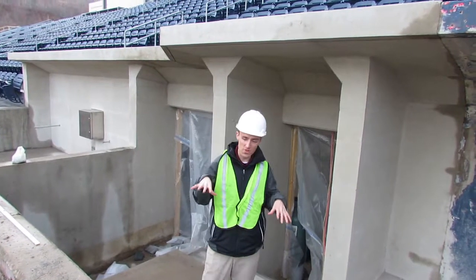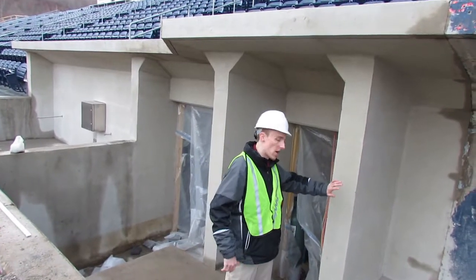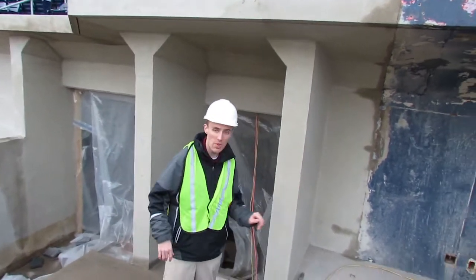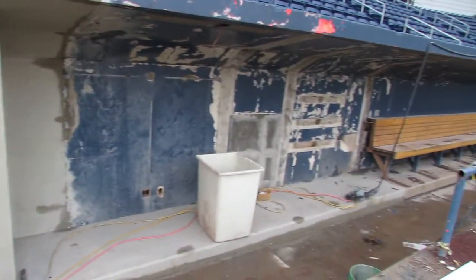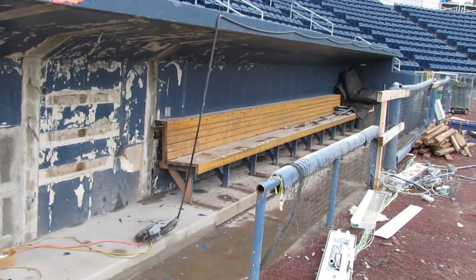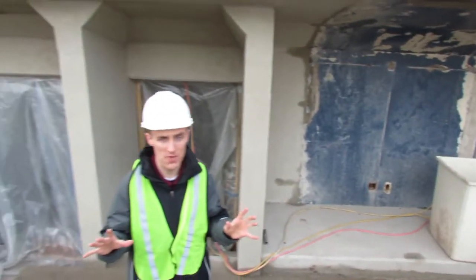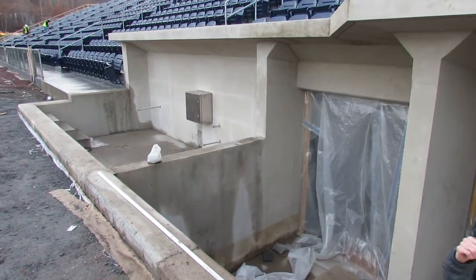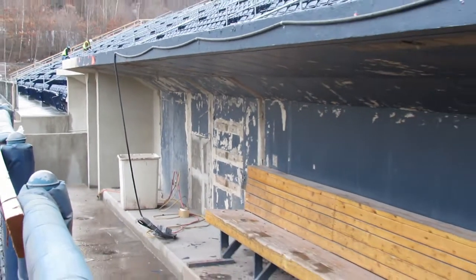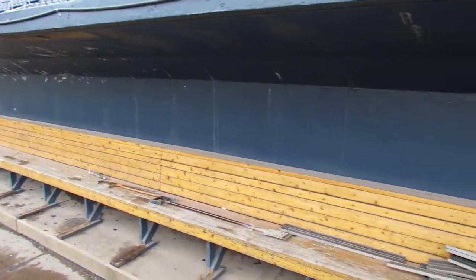We've moved down to the field level. We're actually in the dugout right now, believe it or not. This is a gray concrete wall right now, but they're going to paint it nice and blue just like the rest of the dugout. What they've done here at the new PNC Field is actually bring out the dugouts — extended it by about 15 or so feet. It's going to be much more spacious for the players. The clubhouse entrance is right behind where I'm standing. It's going to be a beautiful dugout and a great space for the players and the fans.